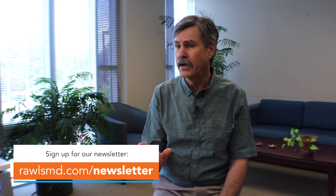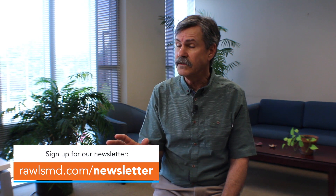Those are some good options for recovering gut function after prolonged use of antibiotics. If you find this information helpful, please check out my website rawlsmd.com — there's lots of great information there. Sign up for our newsletter and look for more of these videos. Have a great day!